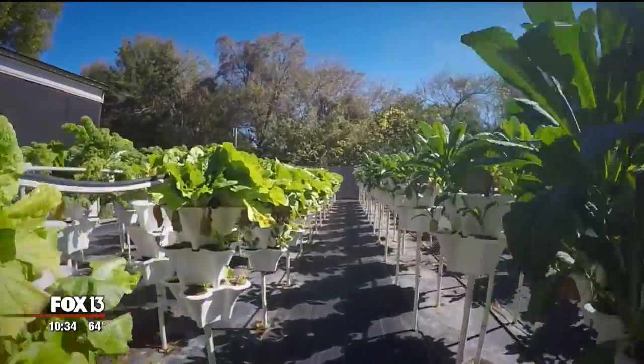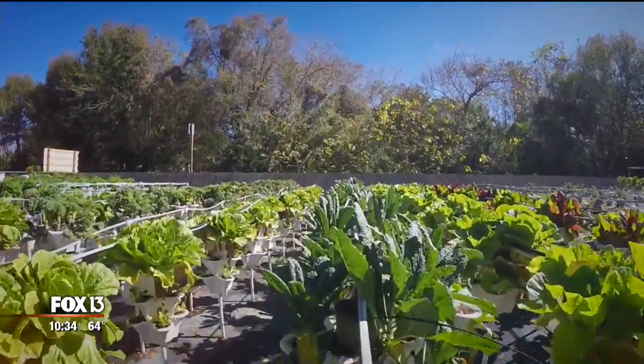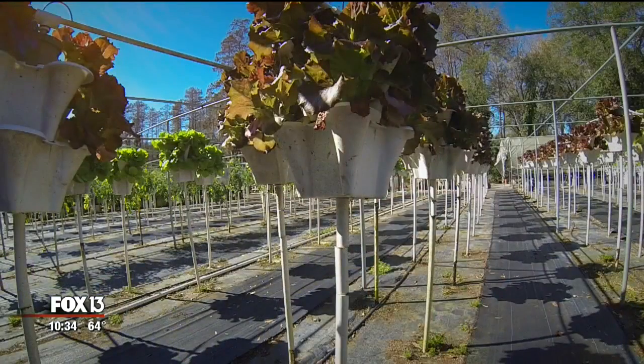And Kathy hopes one day her brand of farming will take root and sprout a new generation of urban farmers. I think it just gives folks an opportunity to grow some of the things that they enjoy most and to experience being outdoors. And we're here to help.